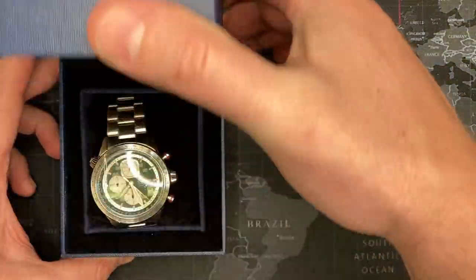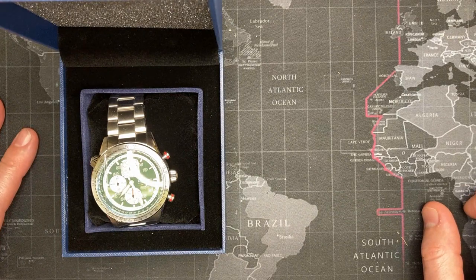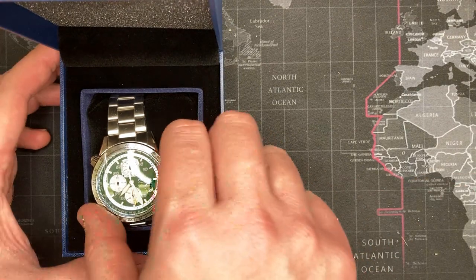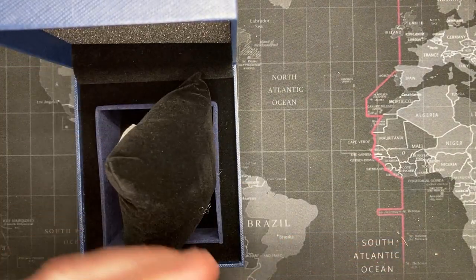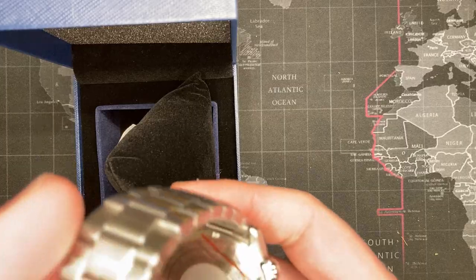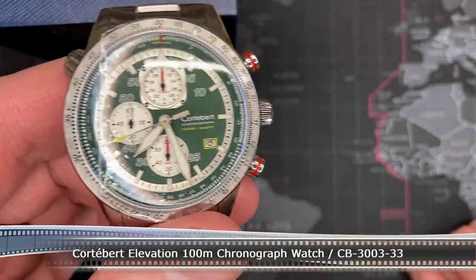Oh man, that is nice. Wow, it's nice no matter which way I look at it. I was just saying to myself a couple days ago that I really wanted to have one of these.